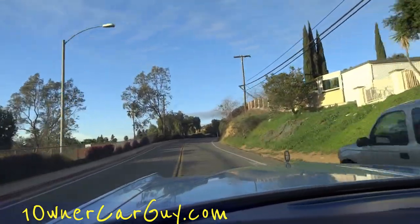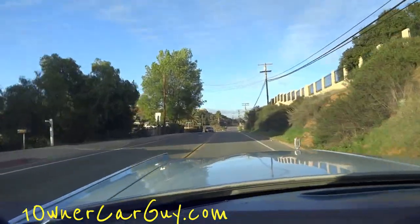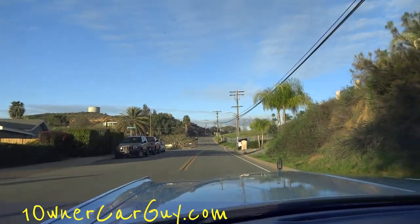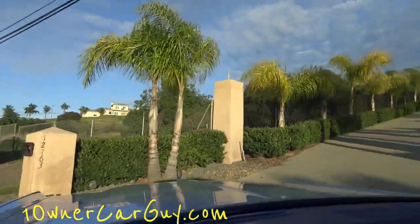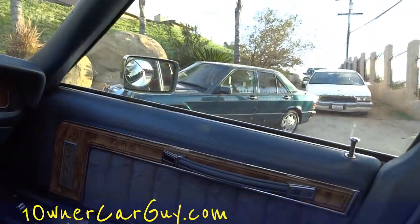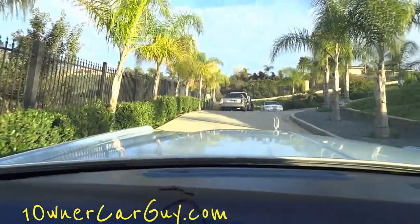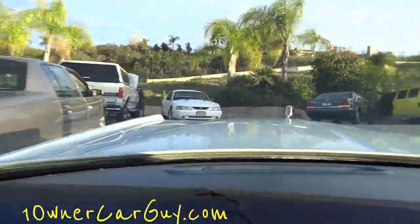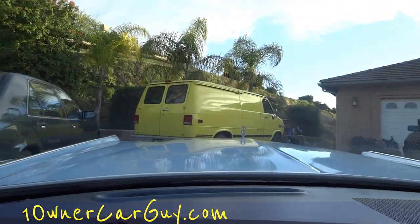It's for sale at oneownercarguy.com - it'll all be on there. You can call me, Nathan, at 406-544-6919. I've got a limited edition 190 Mercedes over there, a Corrado, some more Mercedes, a Caddy - check my website. Oneownercarguy.com - there's also a Mustang Cobra, a W140, and that van over there is an A-Team van being converted and going to the UK.